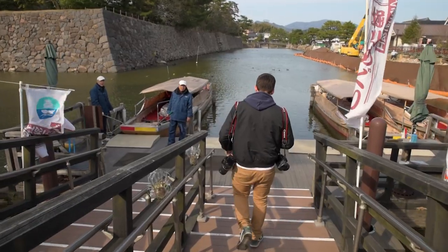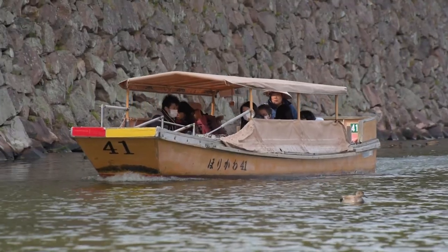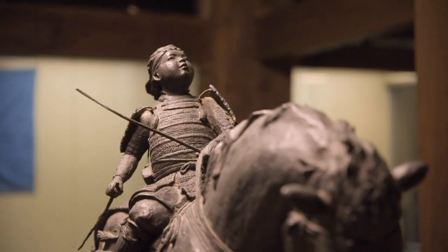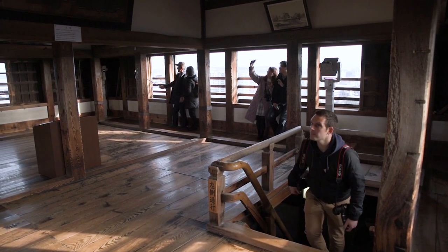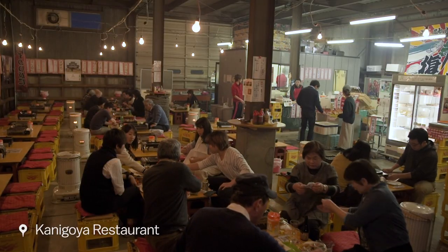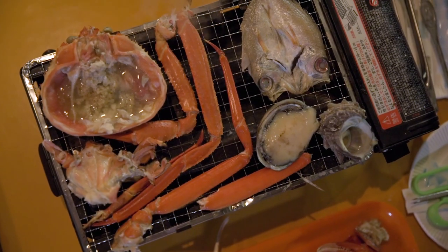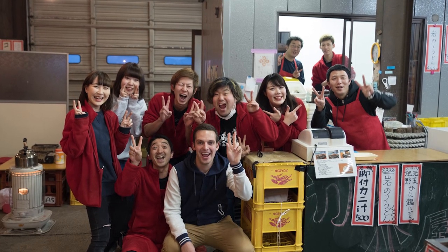Now we're on route to Matsue Castle, one of only twelve castles in the country whose main keep has survived since the feudal era. One of the best ways to explore the castle is through a boat tour in the castle's moat.